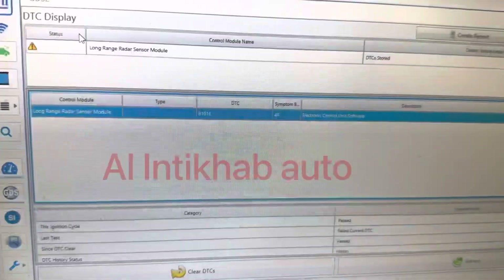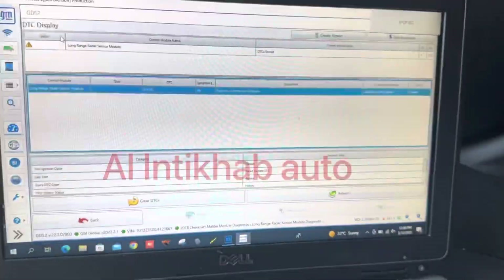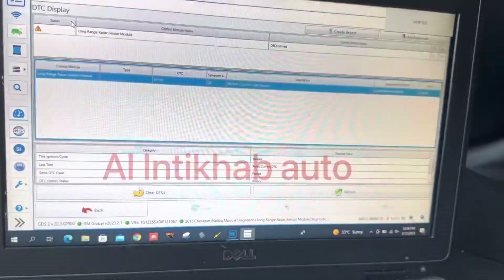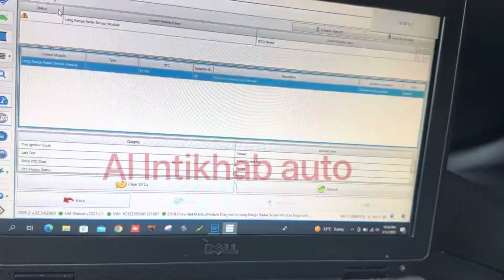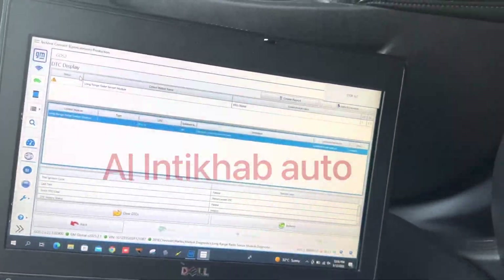The code is the electronic control unit software and calibration is not learned — this is the code which is in the forward long-range radar. So let me do the calibration of this.